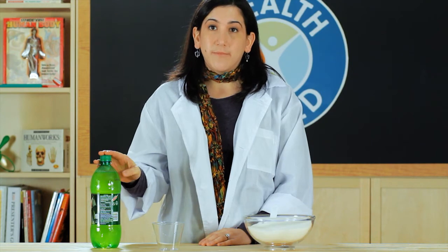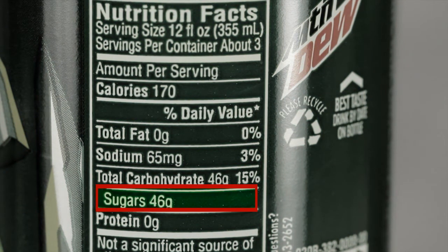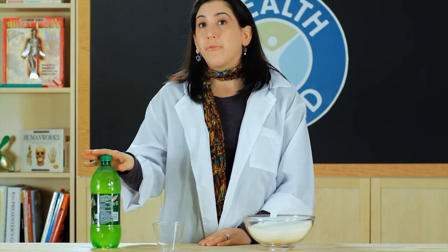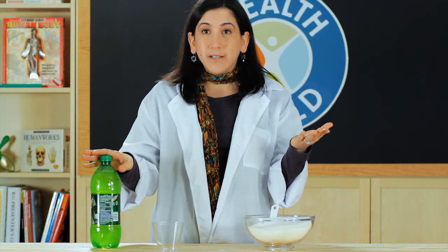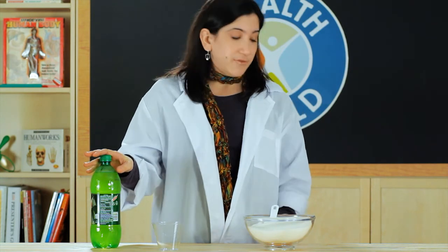Does serving size really matter? Let's take a look at this food label and focus on one part of it — the sugars — to help answer that question. It says here there are 46 grams of sugar per serving. So if you drink this whole liter of pop in one sitting, or even in one day, you'd actually be drinking three servings: 46 grams plus 46 plus 46. That's 138 grams of sugar.